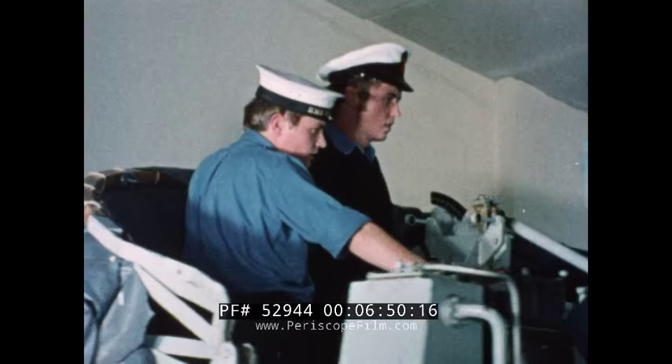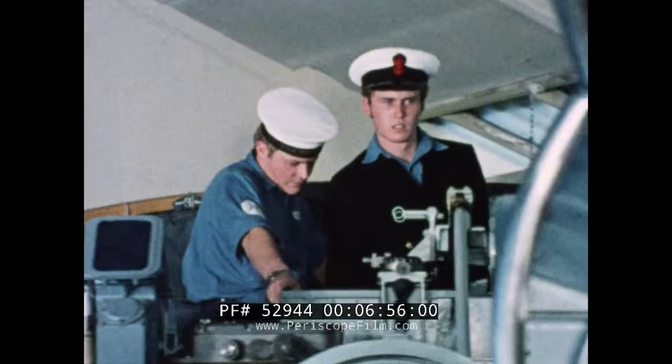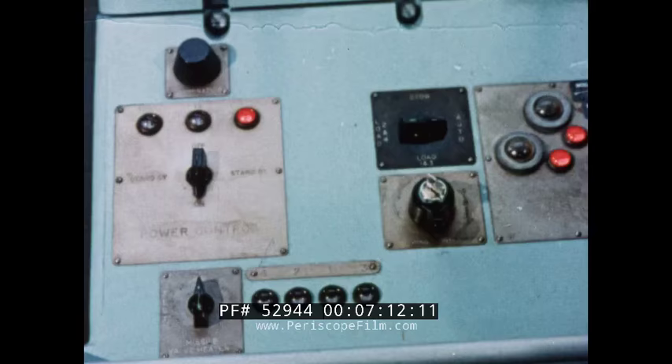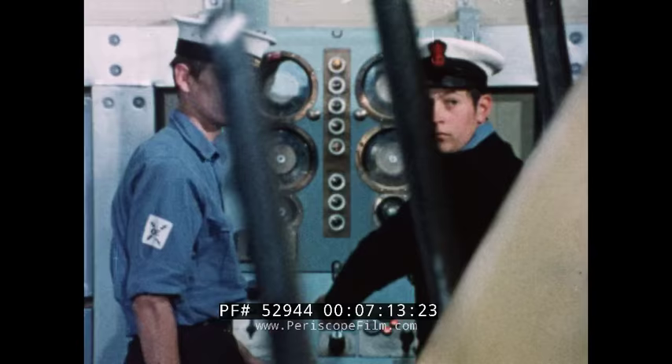On the CCAT missile system, the control apprentice and mechanic share the task of checking out the director and the control system of the launcher. The ordnance artificer and mechanic then take over, ensuring that the missile mounting reacts accurately to the controls fed into it.